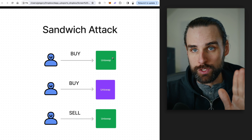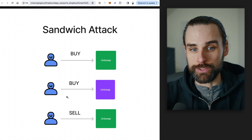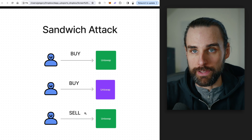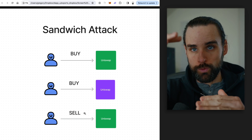Then your transaction goes through, and they immediately back-run your transaction by selling the tokens behind you, resulting in you getting fewer tokens than you were initially quoted, while they make a profit. It's a sandwich — their buy goes in before yours, and their sell goes in after. That's how sandwiching works.